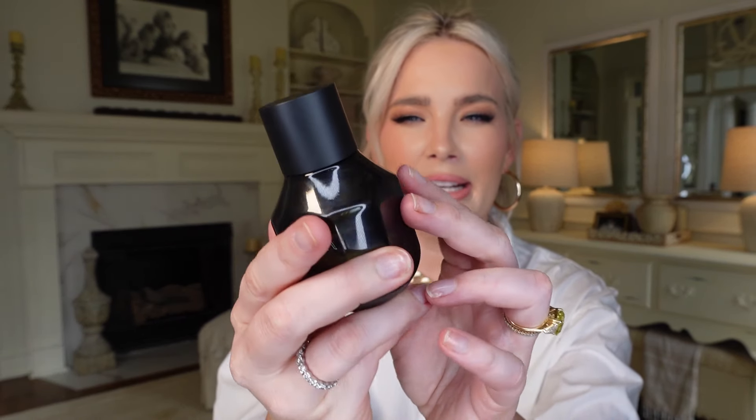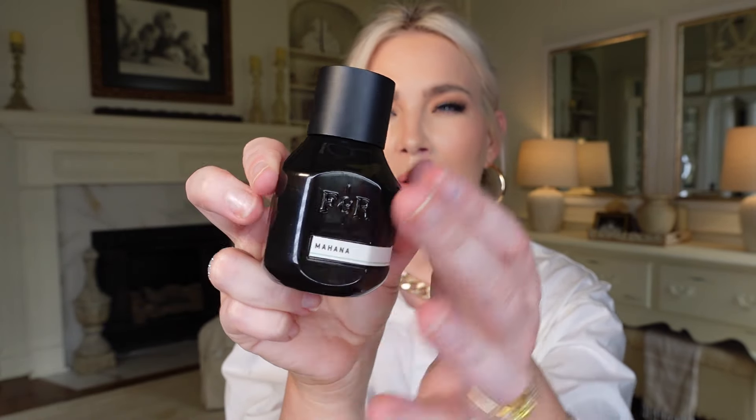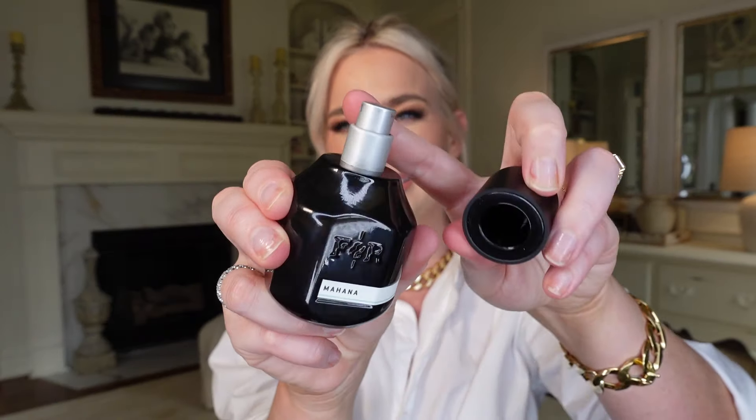I love Fulton & Rourke's branding. I love this really dark, almost opaque glass with the F&R branding on all sides, the scent name in a small minimalist tab above, the really sturdy cap, and the stainless steel spritzer. There's always a really nice, hearty spritz out of these. The wear on these has been really, really great for me.